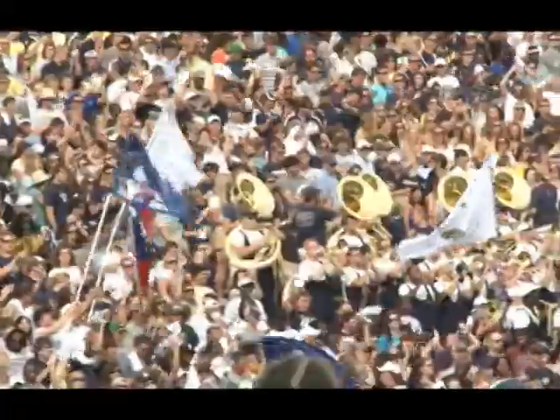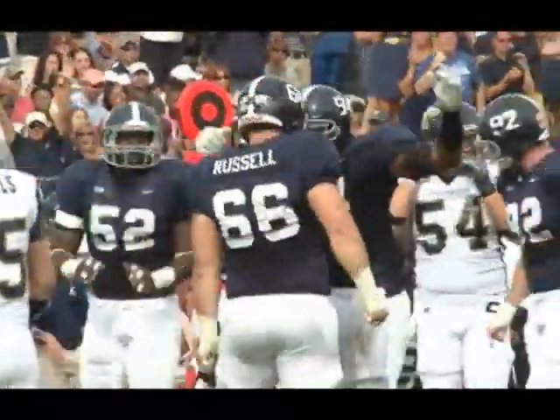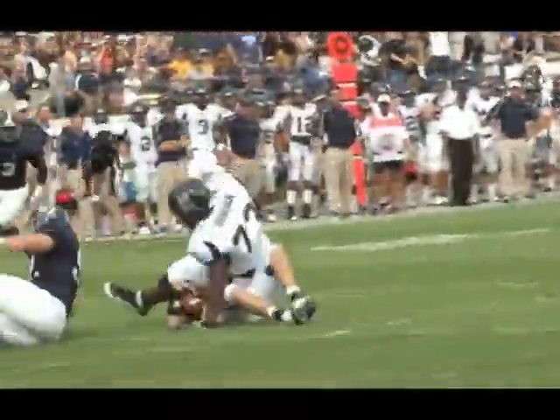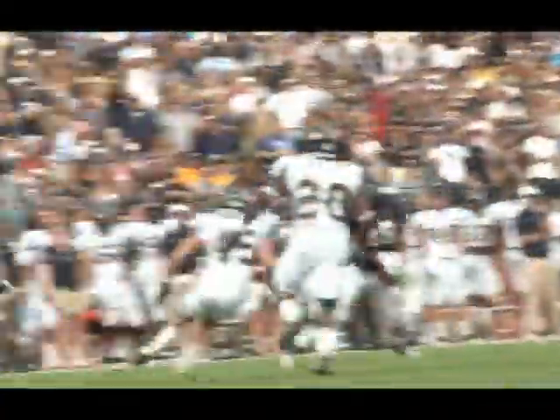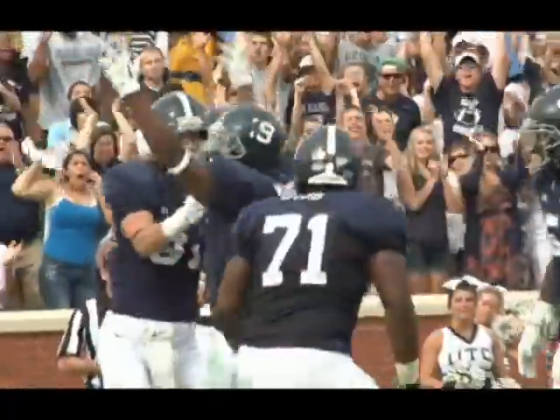The defense holds Chattanooga in check — Brent Russell with the stop. Then B.J. Coleman drops back to pass and he's quickly dropped by John Douglas. Still in the second quarter, Jaybo Shaw hits J.J. Wilcox. Wilcox trucks Kadeem Wise and gets into the end zone for the 20-yard score. It's 14-0 Georgia Southern.